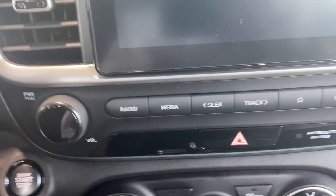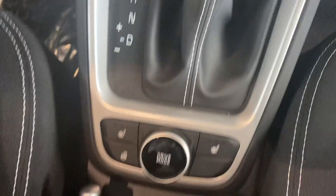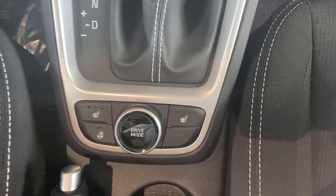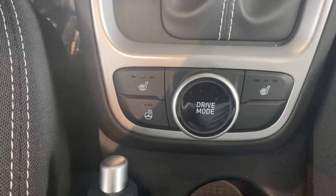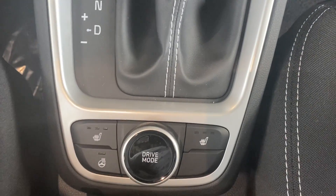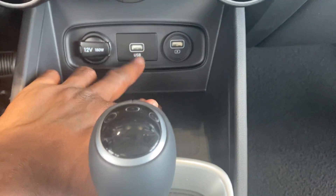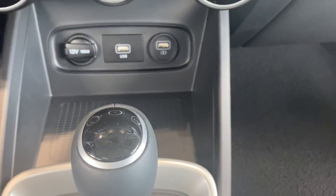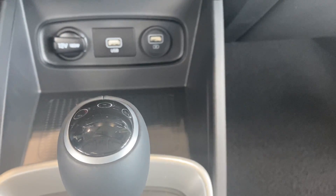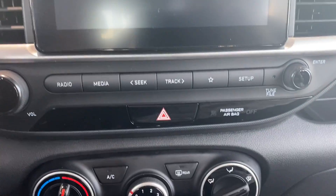All of your controls for your power locks, push button start — you also have heated seats for both passenger and driver side, and a heated steering wheel right here. The vehicle comes with Apple CarPlay and Android Auto, so once you plug your cell phone into the USB port right here, it implements all of your apps like Google Maps, text messaging, and things like that directly into the screen of the vehicle.